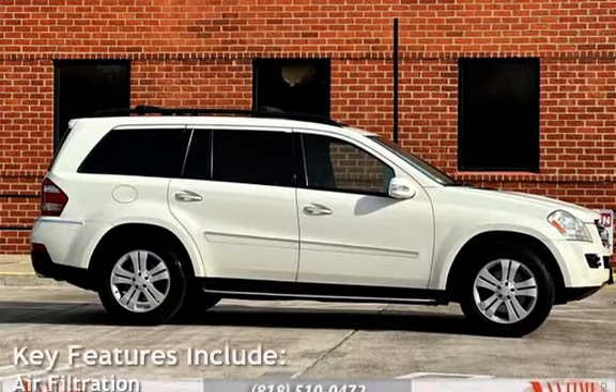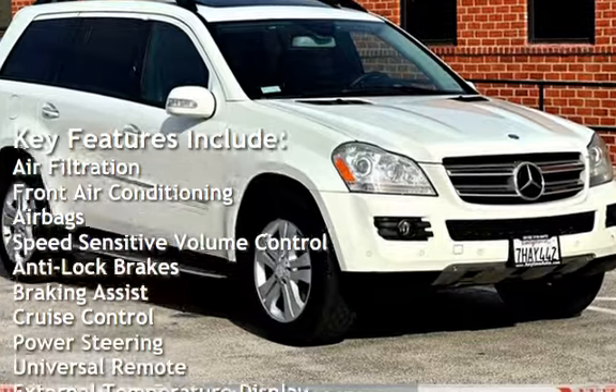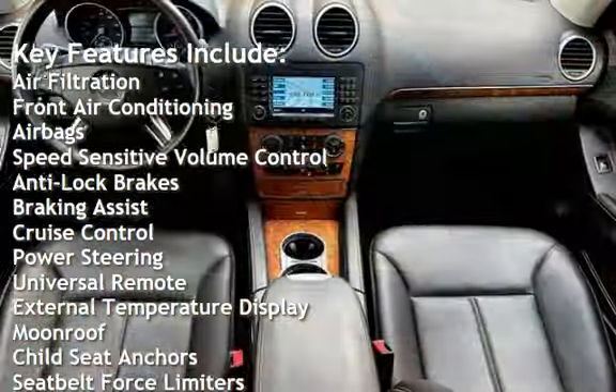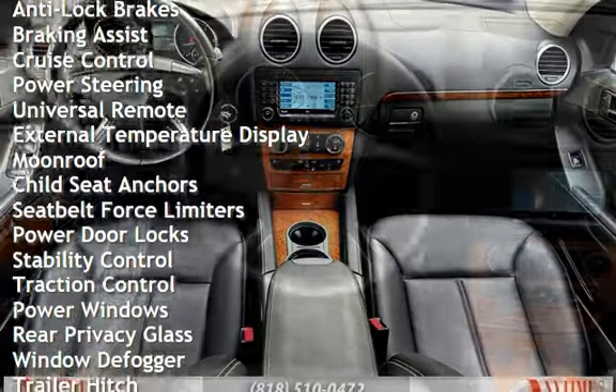Key features include: air filtration, front air conditioning, airbags, speed-sensitive volume control, anti-lock brakes, braking assist, cruise control, power steering, and universal remote.